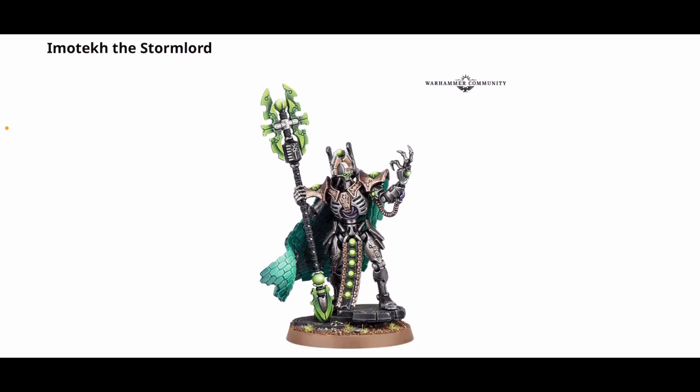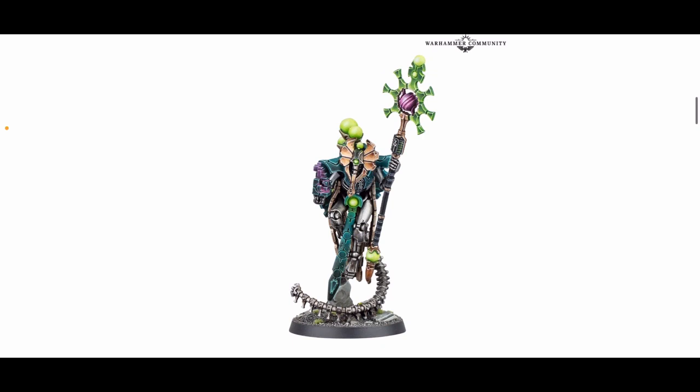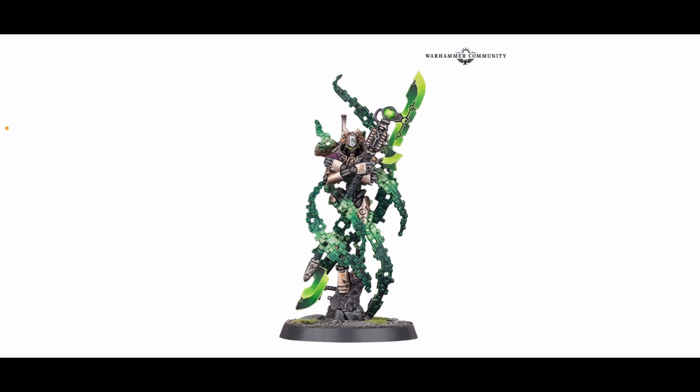Imatek the Stormlord is 27 pounds 50 or 35 euros. Orican the Diviner is exactly the same pricing — 27 pounds 50 or 35 euros. The Overlord with Translocation Shroud is 24 pounds or 31 euros 50.